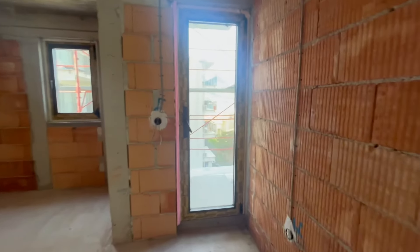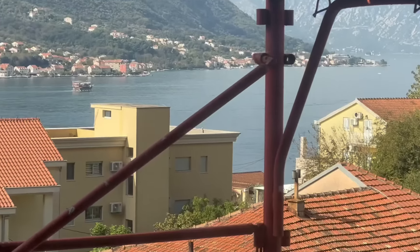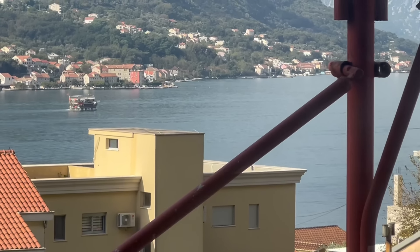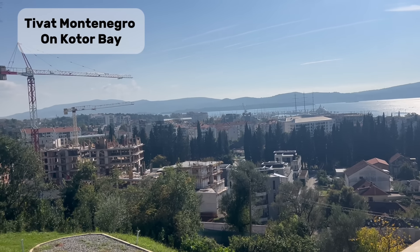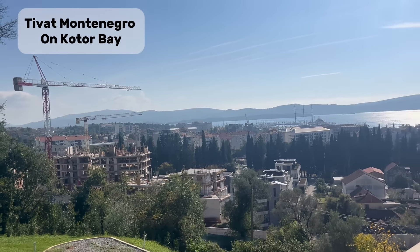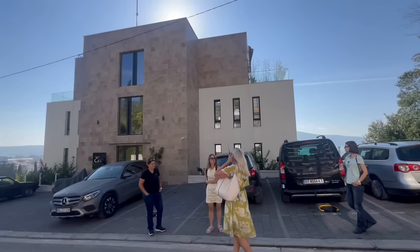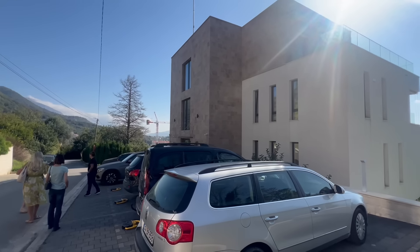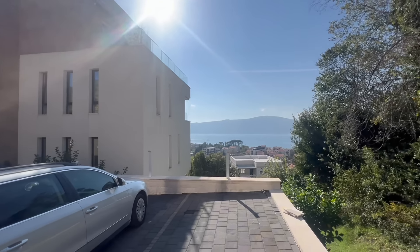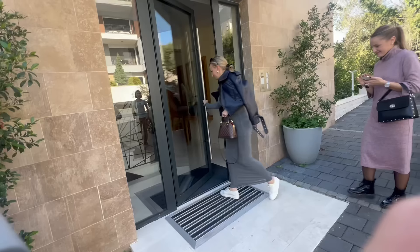Montenegro has a lot of international interest from all over the world focused on it. People are coming here and investing from all corners of the globe and there is a lot of construction going on. We're going to pop over to Tivat, Montenegro. This has the internationally famous Porto Montenegro Yacht Club, which has brought a lot of attention and investment to the area. We're going to take a look at a beautiful apartment with a beautiful view overlooking the Tivat area, and Nicole is going to walk us through the next home.